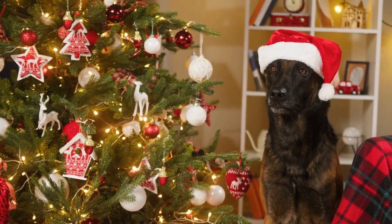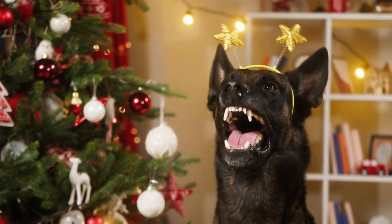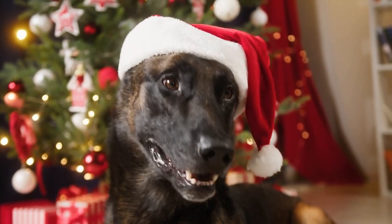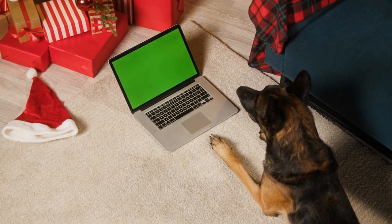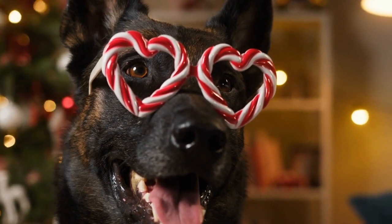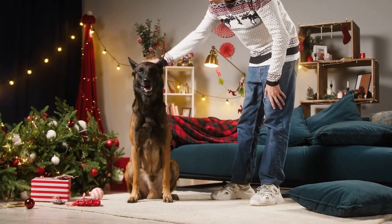Bloat, also known as gastric torsion, is a life-threatening condition that can affect Belgian Malinois. It occurs when the stomach fills with gas and twists on itself, causing a blockage and preventing blood from flowing to the stomach. Bloat can lead to shock and death within hours if not treated promptly. To prevent bloat, owners should feed their dogs smaller, frequent meals throughout the day instead of one large meal, avoid feeding immediately before or after exercise, and limit water access during and after meals.